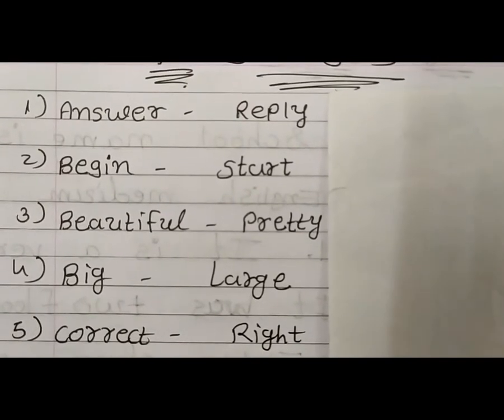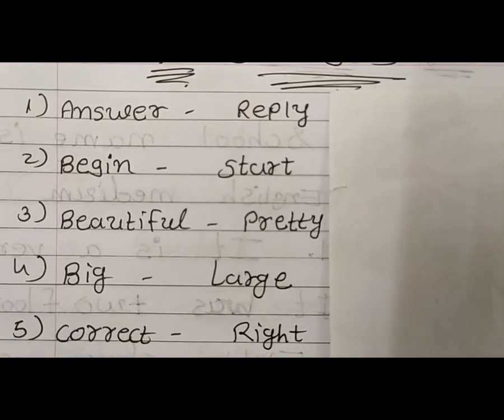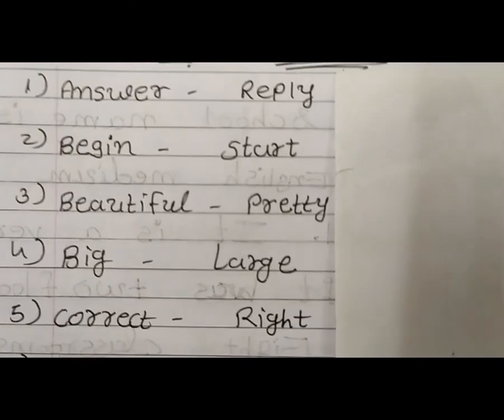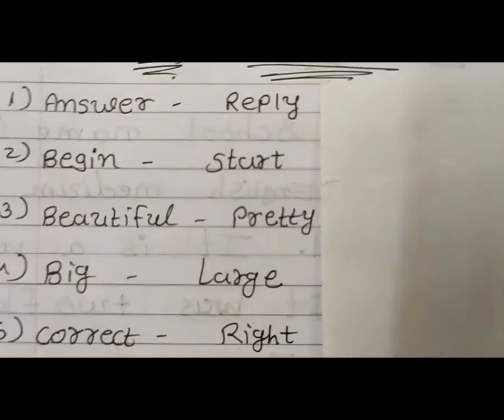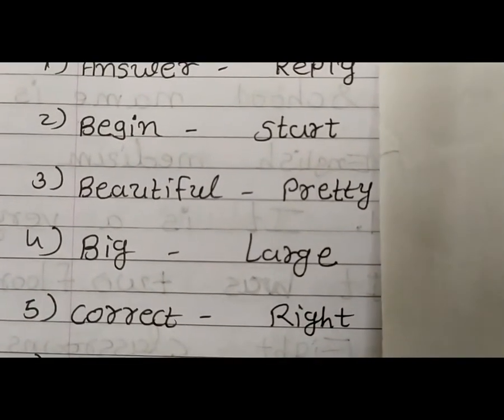Now first: Answer — Reply. Begin — Start. Beautiful — Pretty. Big — Large.